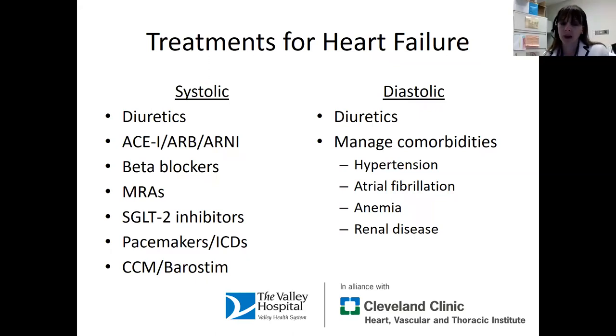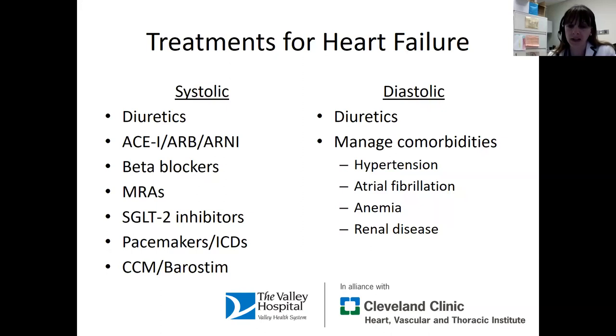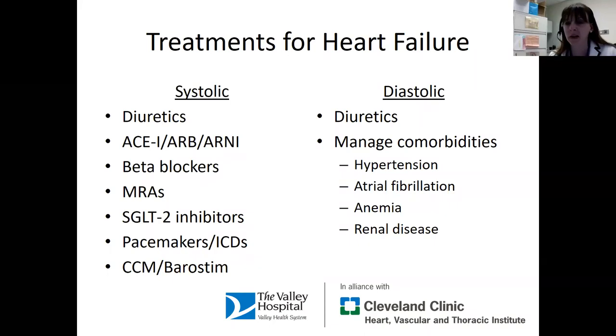For the heart stiffness problem — which is common, especially as we get older — we don't have a lot of great therapies to reverse the stiffness. The best thing you can do to prevent heart stiffness is exercise; it will keep your heart from getting stiff. But if your heart is already stiff, it's important to get evaluated, because if there's a secondary cause like amyloid or a protein problem, we can definitely treat that. We also want to optimize all other medical conditions — keep blood pressure in a good range, manage atrial arrhythmias like atrial fibrillation, address anemia, and keep the kidneys as healthy as possible.